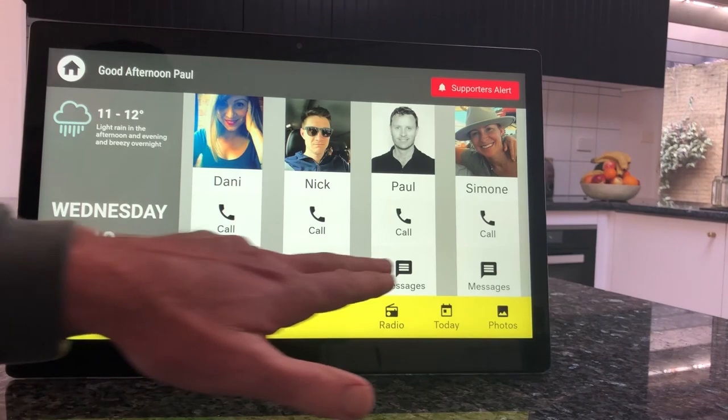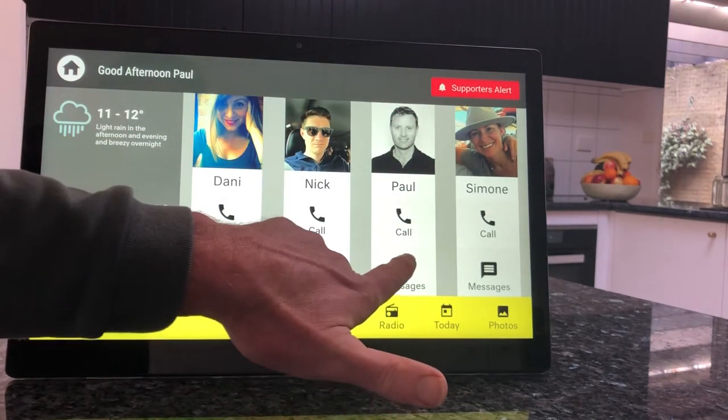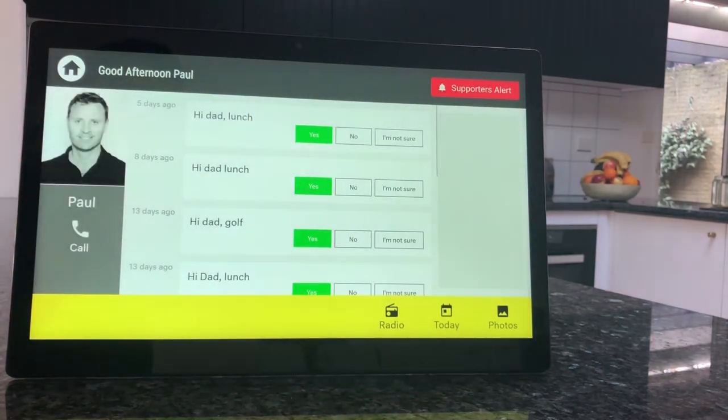Messages works exactly the same way. If I want a message from Paul, I click on messages and there are the messages, very simply for me to see.